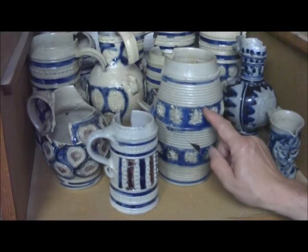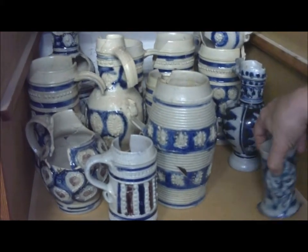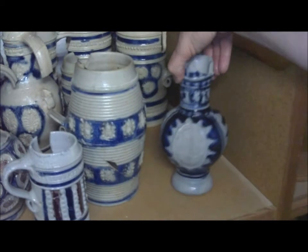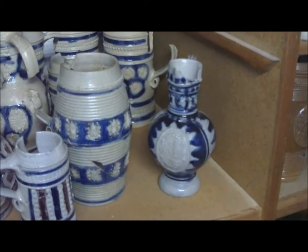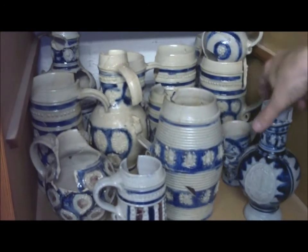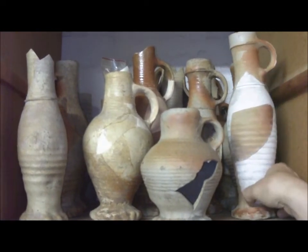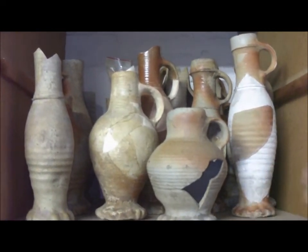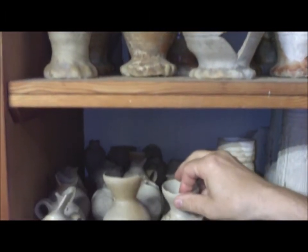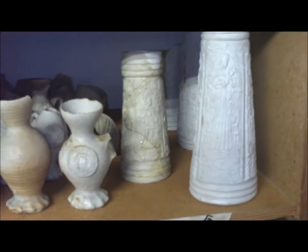Westerwalder Steinzeug mit der kobaltblauen Glasur, mit Auflagen, zum Teil Wappenauflagen, die man identifizieren kann. Siegburger Steinzeug: kleinere Krüge, schlanke Kannen, die zum Teil auch als Jakoberkannen bezeichnet werden. Dann Trichterhalskrüge, zum Teil mit Auflagen, und die reich verzierten Schnellen.